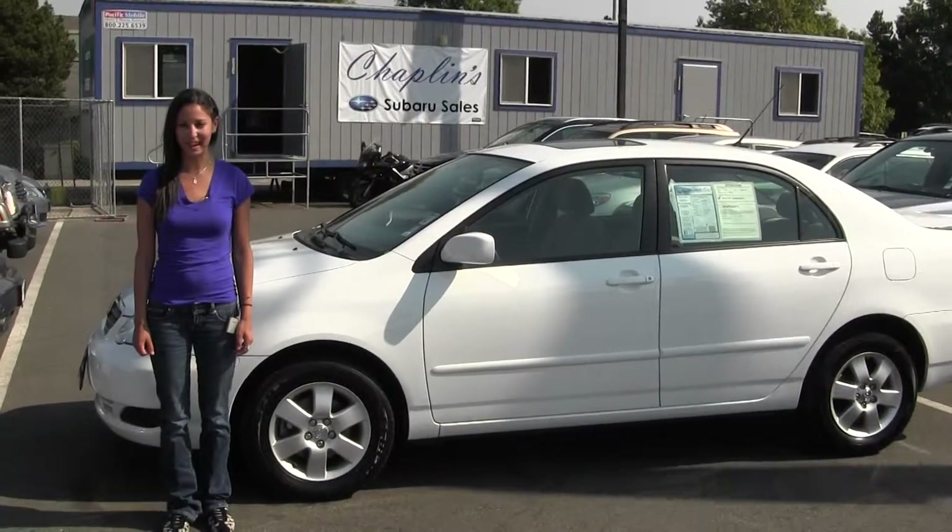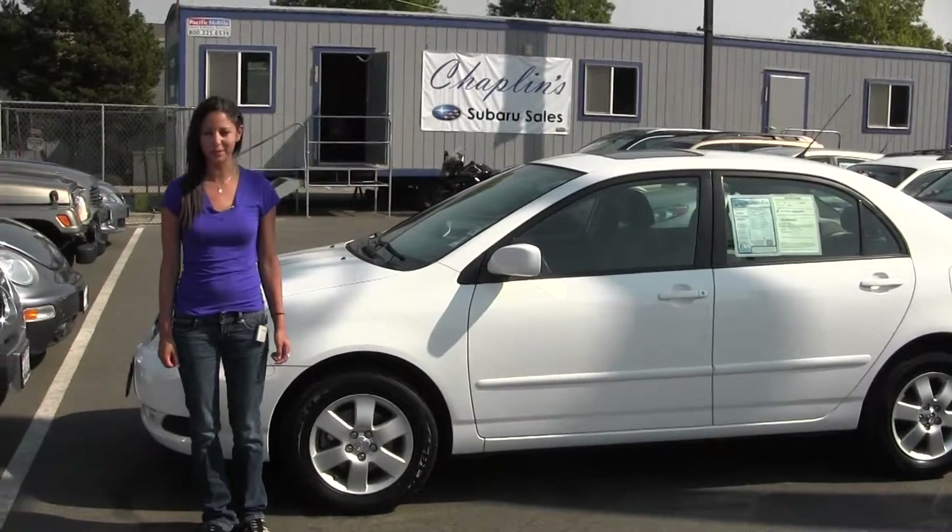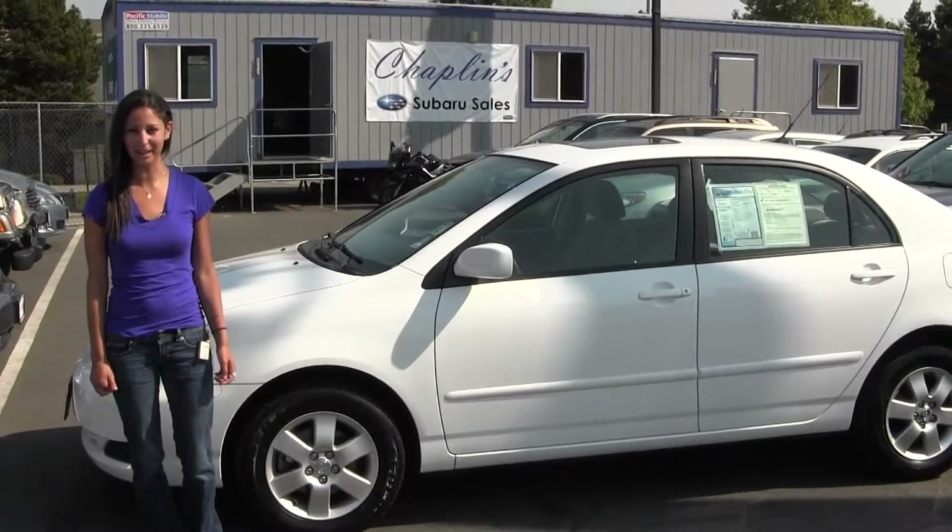Hi, I'm Miranda, coming to you today from Chaplin's Auto Group in Bellevue, right off I-90 in the Eastgate neighborhood.